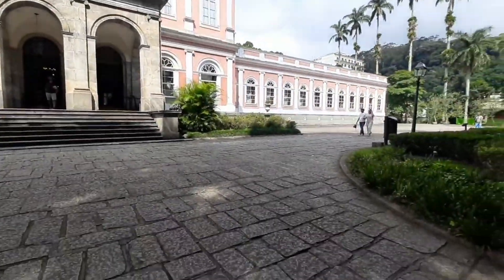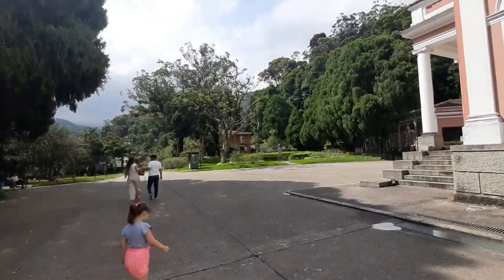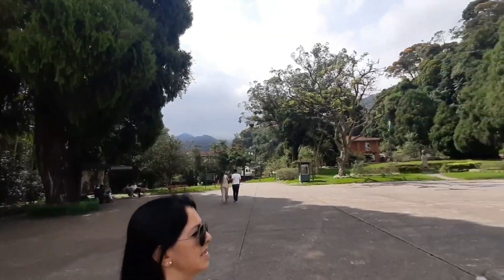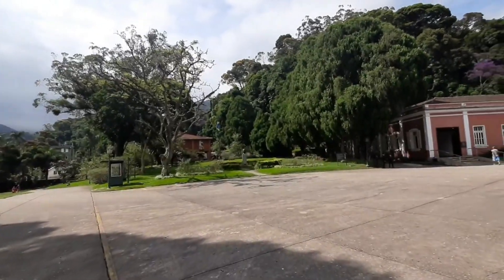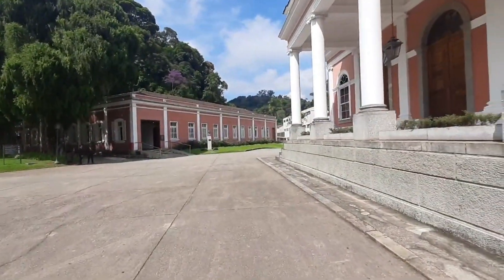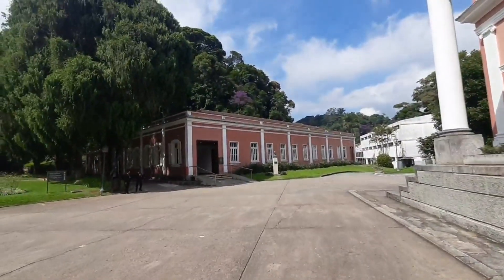Here we are at the top — here's the mansion, a really big mansion. You have to pay cash today because their electronic systems aren't working, so we can't enter, but I'll come back another day so you can see inside. It's very cheap — ten haigies to enter. This here is their carriage house, which has a bunch of stuff inside that we're going to take a look at. It's free to enter.